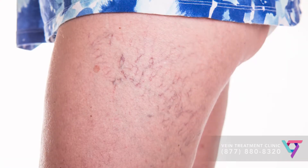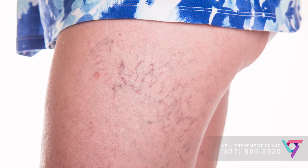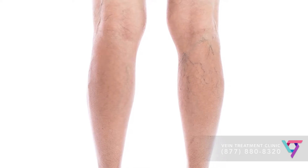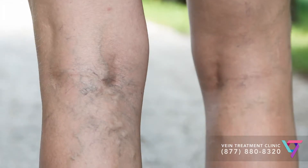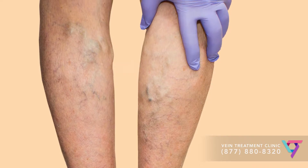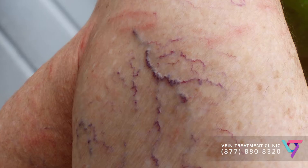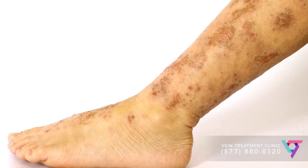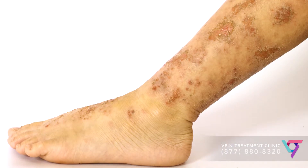Spider veins and varicose veins are two of the most common signs of vein disease. Spider veins are small red or blue veins that spread outward on the surface of the skin. They can be mild in appearance, thin and wispy, or they can be more prominent and bulge slightly. Varicose veins are larger veins that often bulge from the surface of the skin. They have a twisted or tortuous path, and can lead to serious complications such as skin changes and venous ulcers, or non-healing wounds that can appear on the surface of the skin.